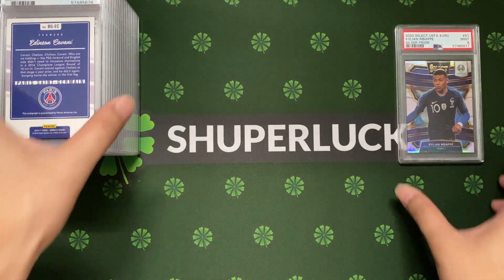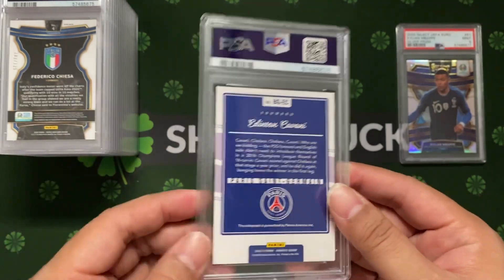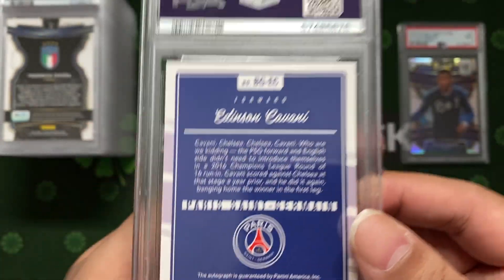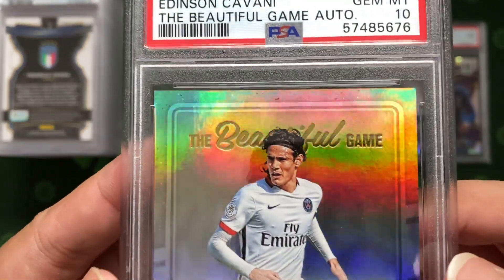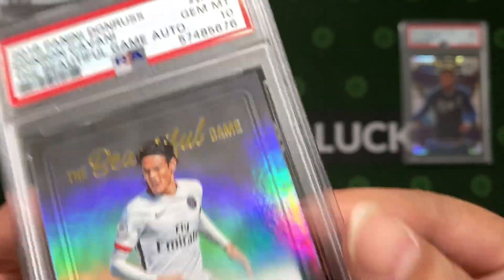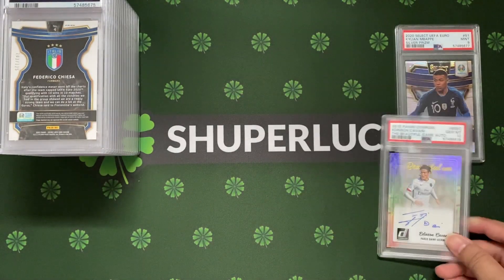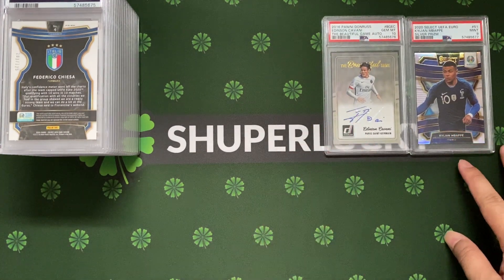Next I have an Edison Cavani - this is more like a PC piece card. Back then when I submitted, the only worrying part was getting a nine, but I think we got a ten! This is a PC card. The worrying part might be the surface and especially the corners - one of the corners. So thankful - a good PC card that goes into the vault. Edison Cavani - very nice.